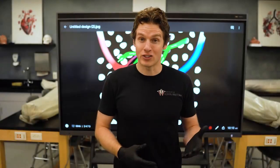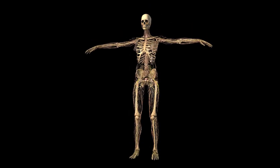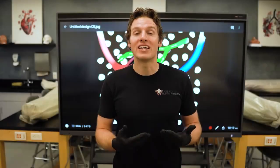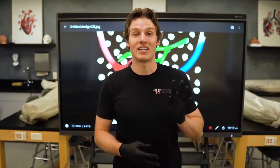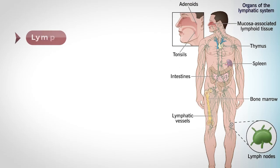To help us fully understand the functions and why we have a lymphatic system, let's break down its anatomy into its various parts. The lymphatic system is made up of four key components. The first is lymph, which is the fluid that circulates through the lymphatic system, and as we're going to learn in just a second, the lymph originally came from your blood.